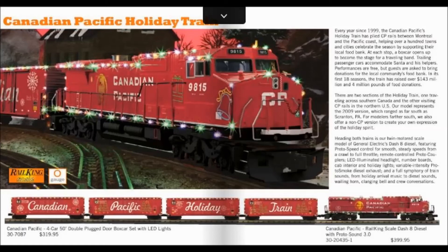Some people aren't going to be happy with this because the real CP 9815 is an AC4400CW and not a Dash-8. However, the models do look very similar to one another, so quite honestly I could probably look past that. And if it's going to have all of these neat LED light features on it, just like on the real Holiday Train, quite honestly that's going to bypass anything else that I could see would be quote 'wrong' with this.